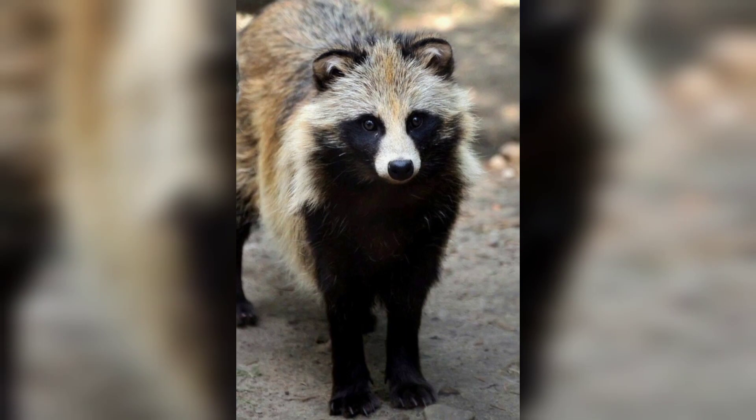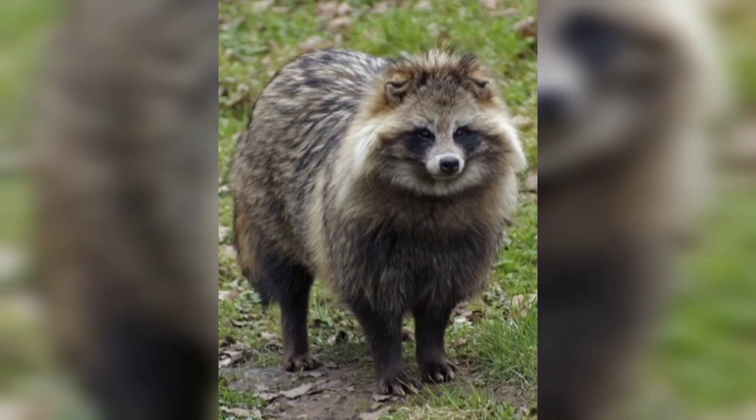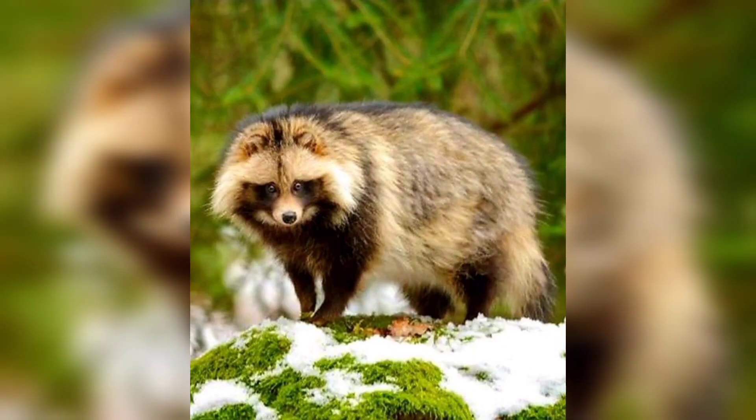Raccoon dogs are primarily nocturnal and omnivorous, which means they feed on a variety of foods including insects, small mammals, fruits and plants. They are generally solitary but during the breeding season they form temporary pairs.